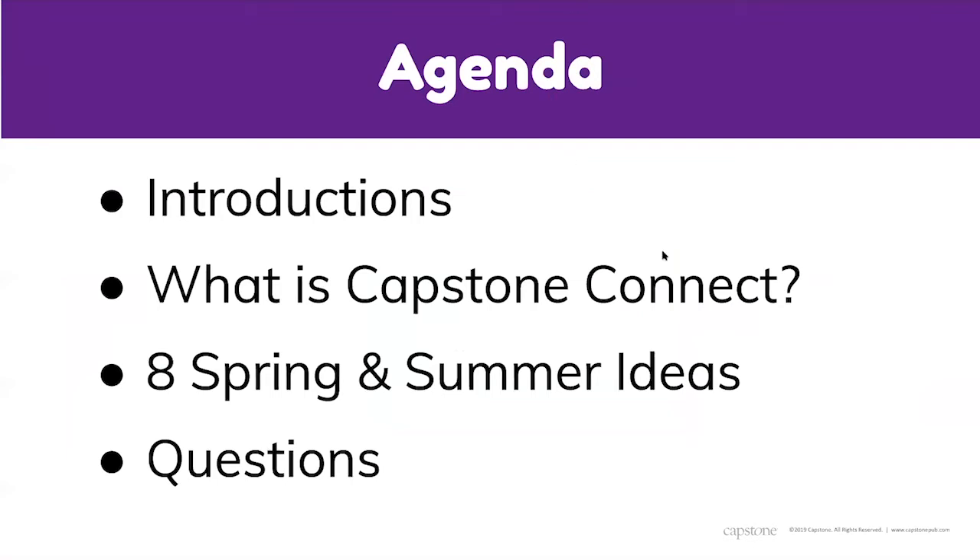The agenda covers brief introductions, an explanation of what Capstone Connect is, then the eight spring and summer ideas — the main content — followed by time for questions. Before getting started, there's a short intro video running about a minute and a half.